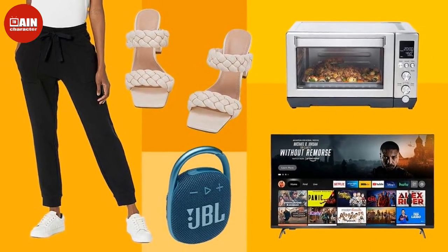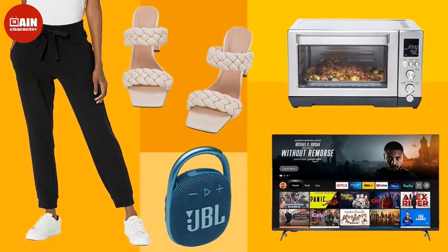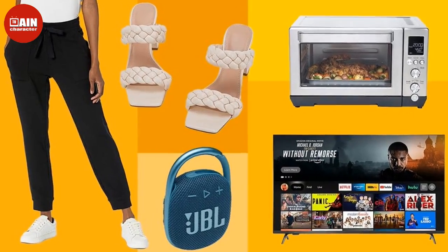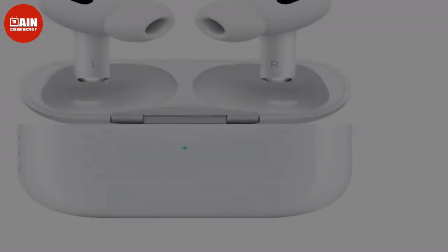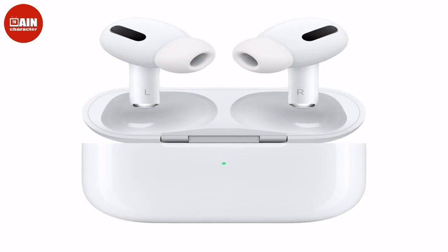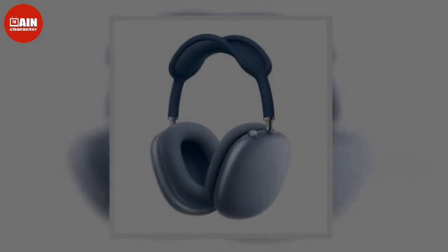While Amazon's second Prime Day of 2022, the Prime Early Access Sale, does not officially start until Tuesday, October 11, there are already incredible early deals live right now. Whether you're hunting down a new piece of furniture, kitchen appliance, electronics, or need to restock your skincare routine, you can save on everything with Early Prime Day Deals.